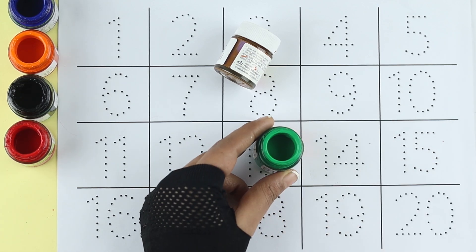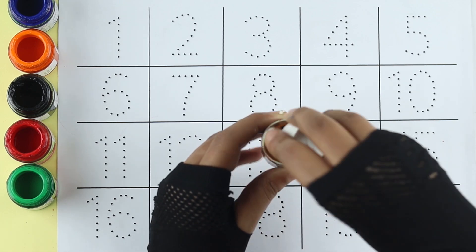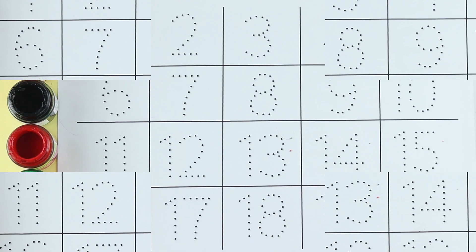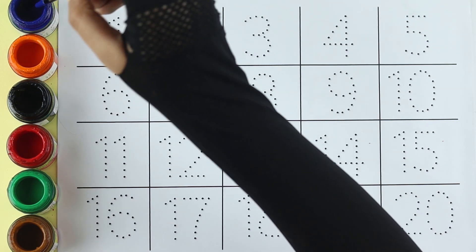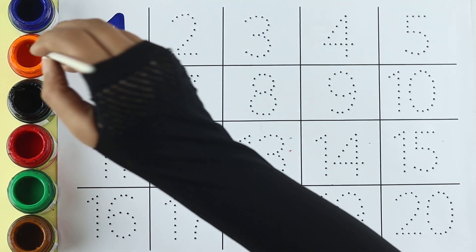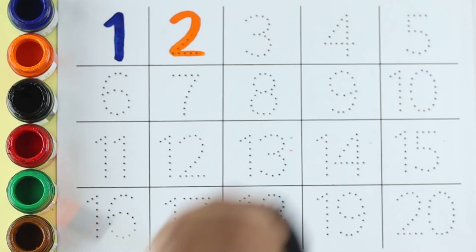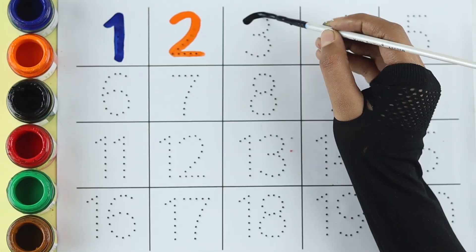Green color. Brown color. Blue color, one. Orange color, two. Black color, three.